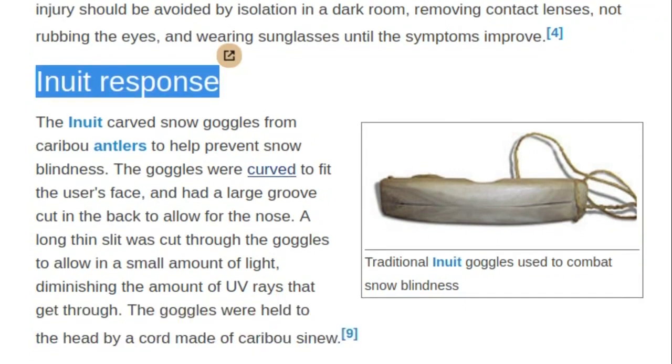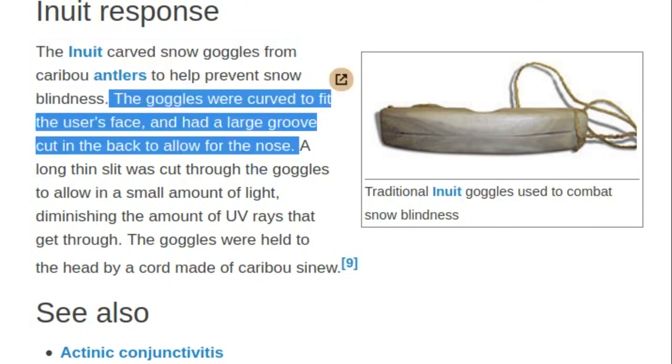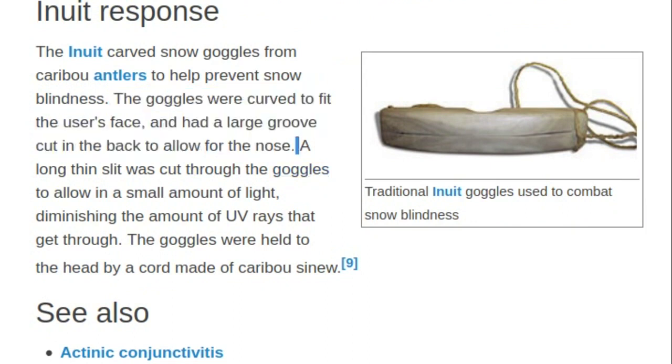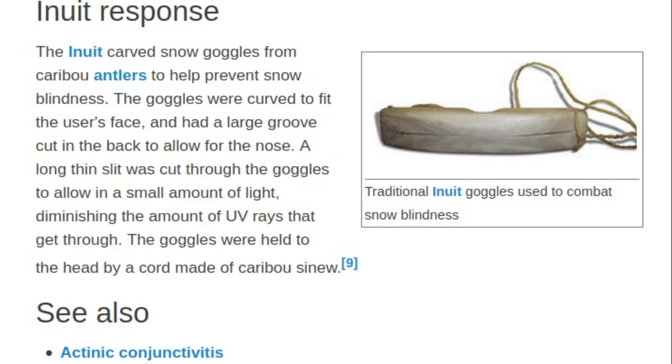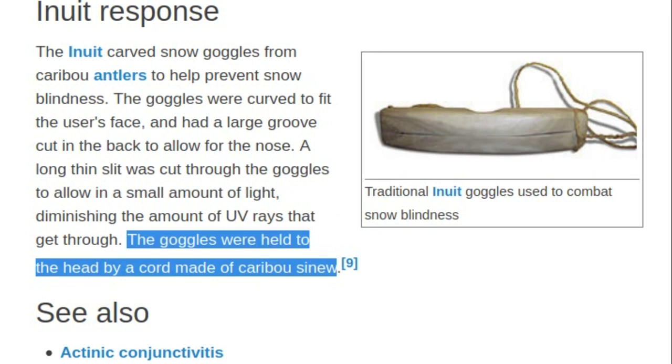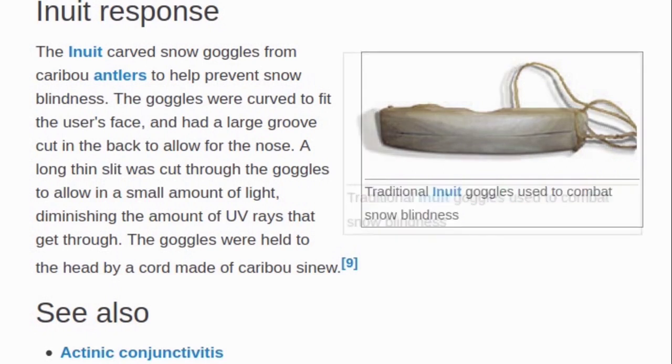Inuit Response: The Inuit carved snow goggles from caribou antlers to help prevent snow blindness. The goggles were curved to fit the user's face and had a large groove cut in the back to allow for the nose. A long thin slit was cut through the goggles to allow in a small amount of light, diminishing the amount of UV rays that get through. The goggles were held to the head by a cord made of caribou sinew.